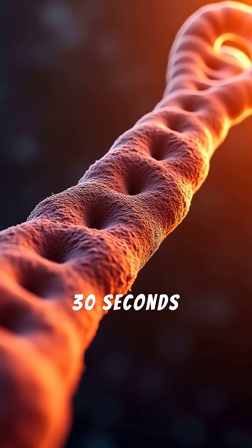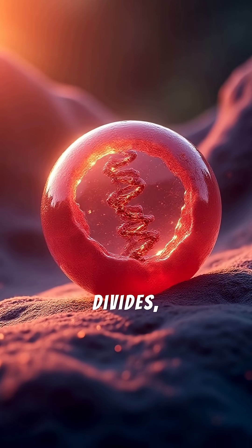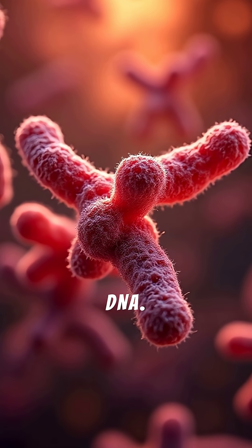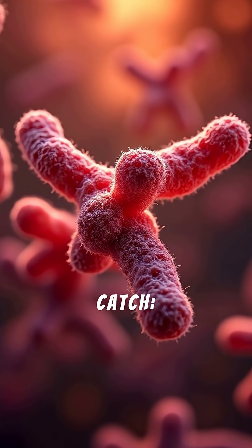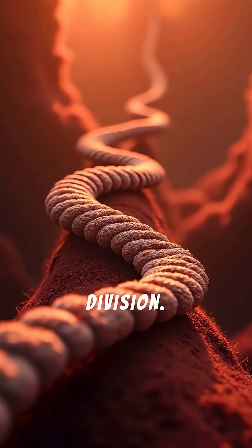Telomeres explained in 30 seconds: cellular aging basics. Every time a cell divides, it copies its DNA, but there's a catch. The ends of each chromosome, called telomeres, get slightly shorter with each division.